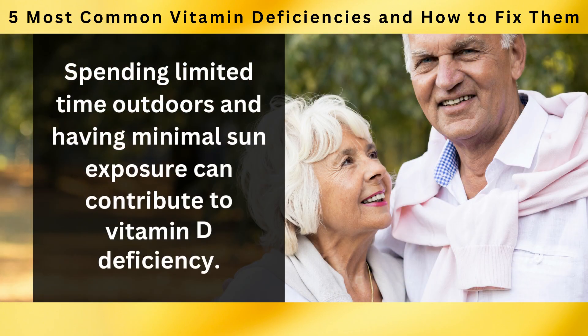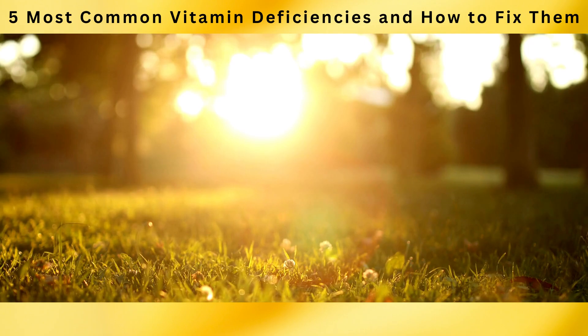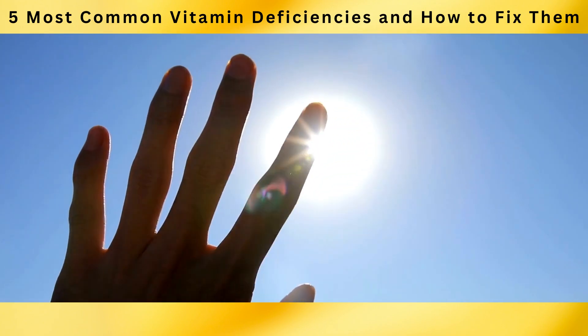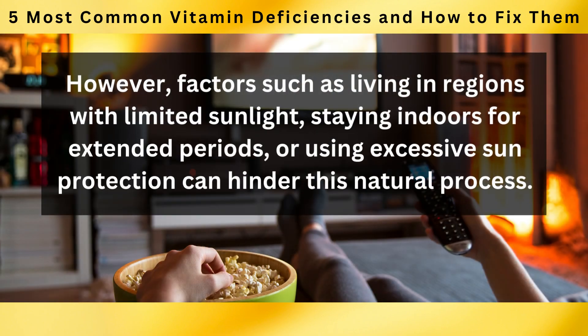Spending limited time outdoors and having minimal sun exposure can contribute to vitamin D deficiency. Sunlight is a primary source of vitamin D synthesis in our bodies. When sunlight hits our skin, it triggers a process that converts cholesterol into vitamin D. However, factors such as living in regions with limited sunlight, staying indoors for extended periods, or using excessive sun protection can hinder this natural process.